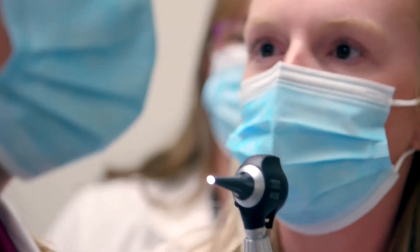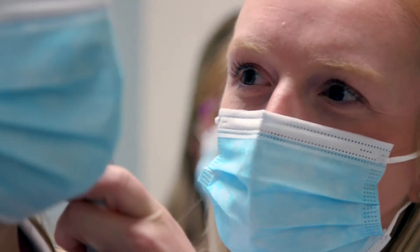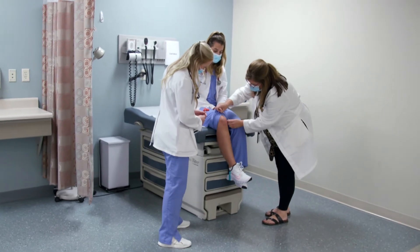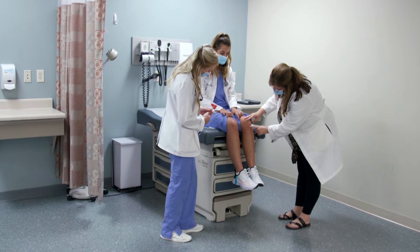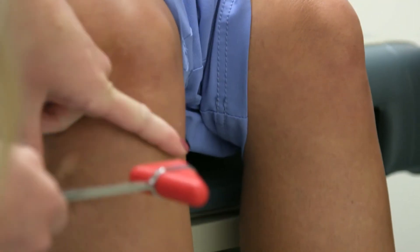We do some simulation with the mannequins, but then usually at the end of each semester we have actors that come in. The actors will act out certain cases and our students will then interview those patient actors as well as perform physical exam skills on them. Then you have to come up with a diagnosis and a treatment plan, because a lot of people come into the program with no hands-on experience of examining patients.